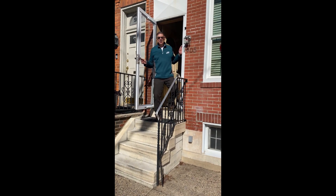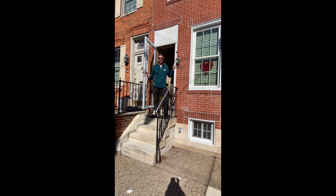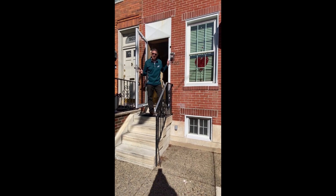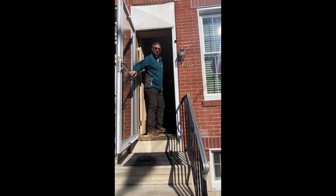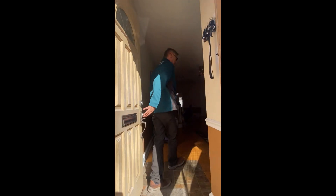Hello everybody, welcome to 905 Moore Street, downtown Philadelphia, just minutes away from the Eagles Stadium. Come on inside.